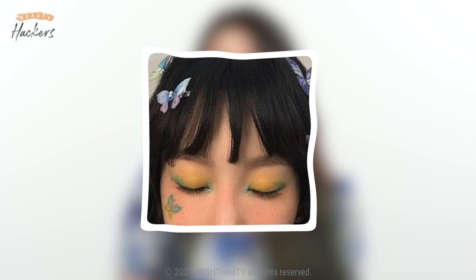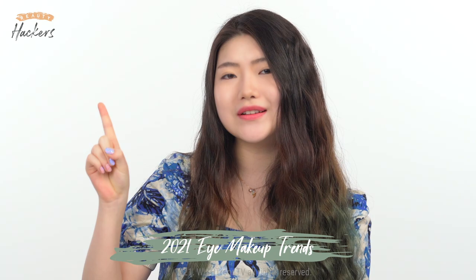It's not just the classic cat eye anymore, but more bold and unique eye makeups are being really trendy. So today, I brought two eye makeup looks for you guys: pastel tones and graphics, so stay tuned.